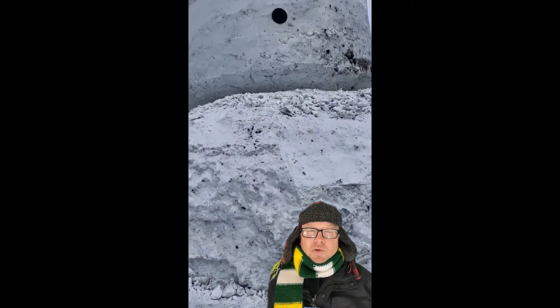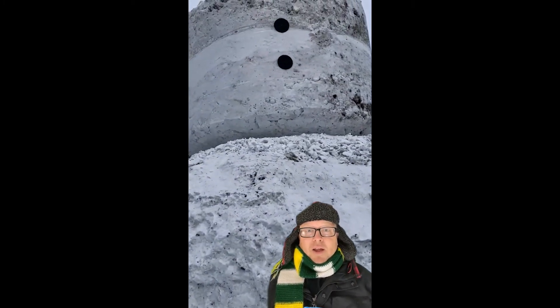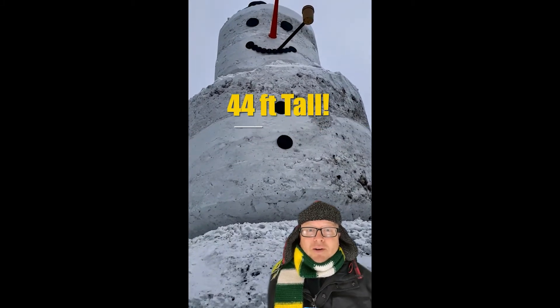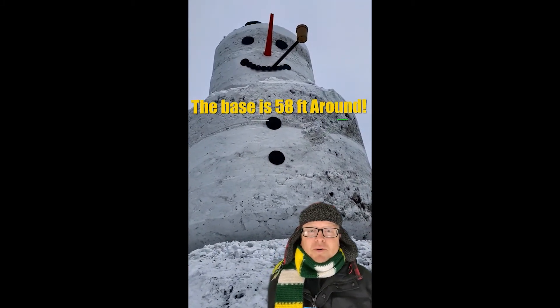If you haven't been through Milltown lately, you should take a drive. Carlson Construction has built a huge snowman on Highway 35 on the north end of town. It stands 44 feet tall. The base alone is 58 feet around.